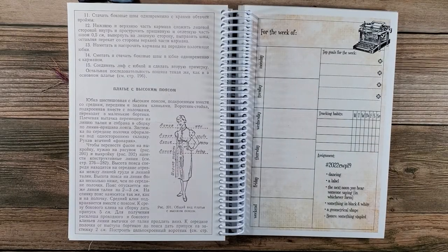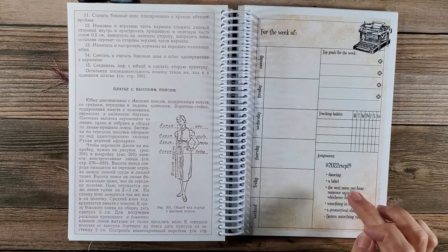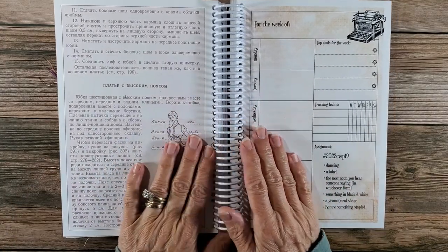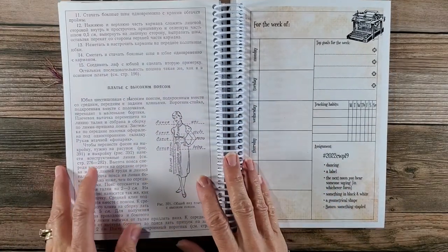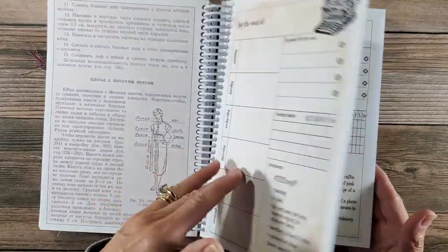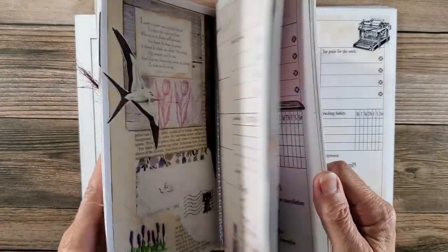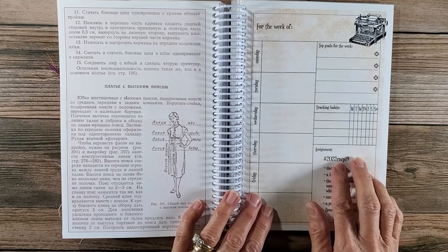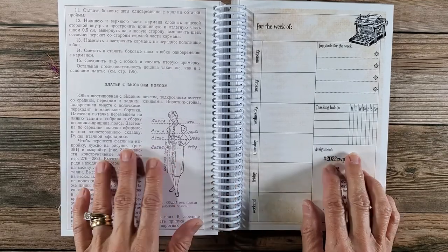Hi everybody and welcome back to Nellie and Ruth Designs. This is week 19 in the Marguerite Miller collage weekly planner and it's getting there. We've done quite a bit so far, and now we are into May.